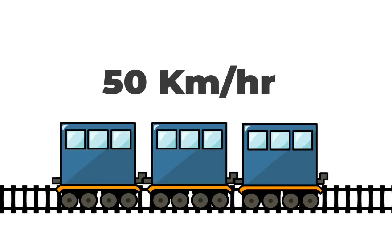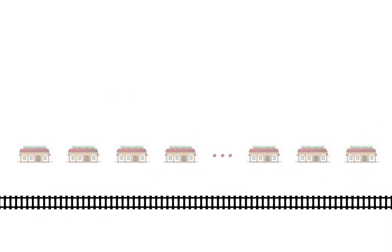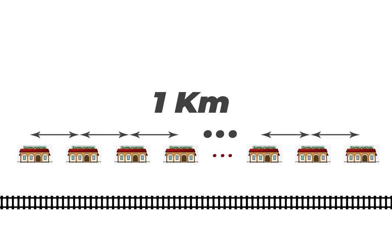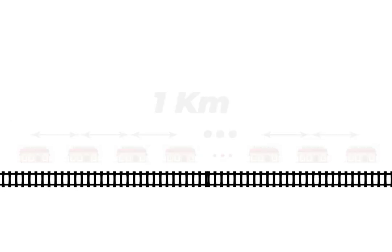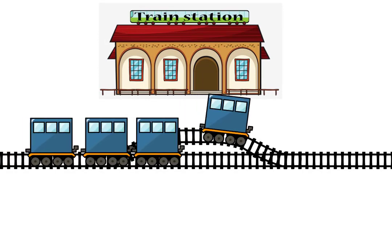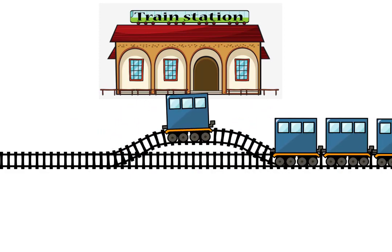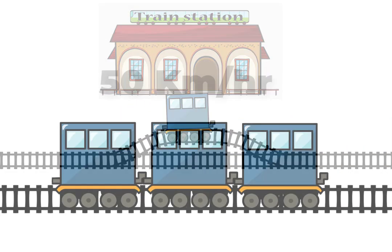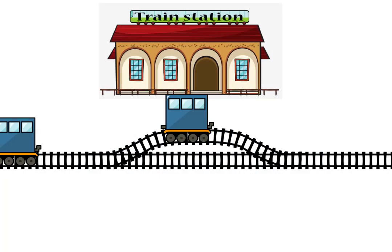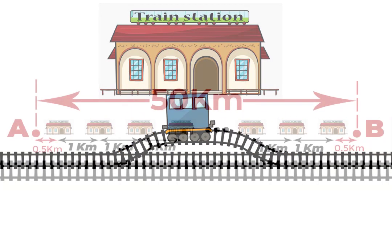There is a train moving at 50 kilometers per hour. In its path there are 50 stations, each station one kilometer apart from one another. As the train enters a station, the last carriage leaves the train. Before the train is about to leave the station, a carriage is attached onto the front of the train. Throughout this whole process, the train maintains its speed at 50 kilometers per hour. This process occurs at all 50 stations.